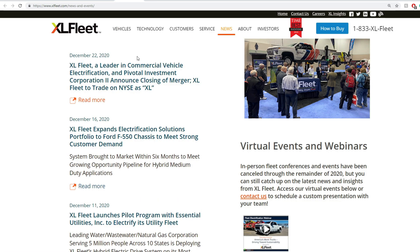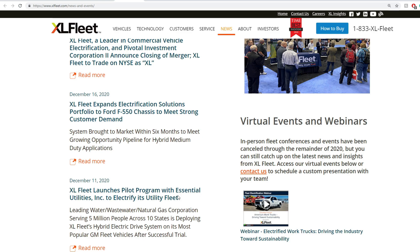Some of the latest news: they are officially XL on NYSE, so we have our own ticker. One previously covered item was the expanding solution portfolio for the F-550 chassis to meet strong customer demand. And before that, the pilot program with utilities incorporation for its utility fleet, which was massive and really opens the gates for other customers.